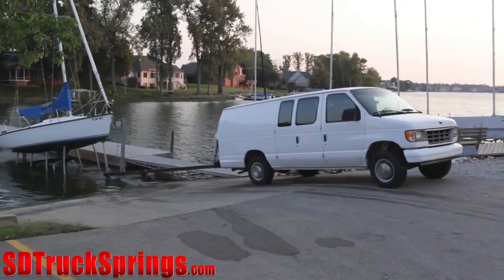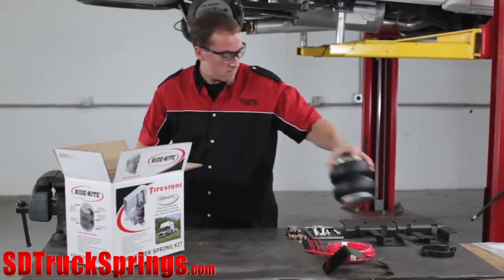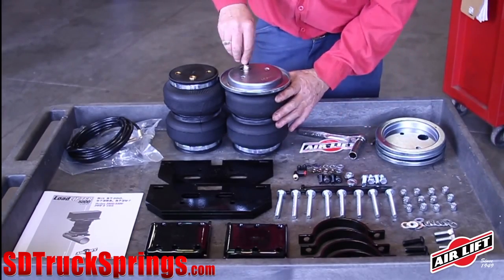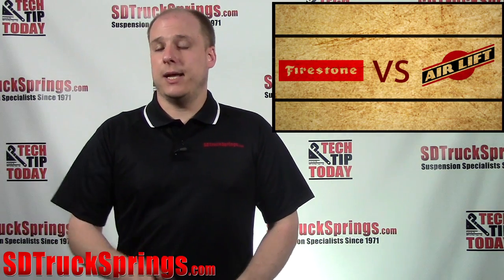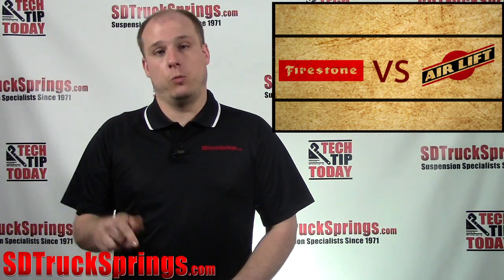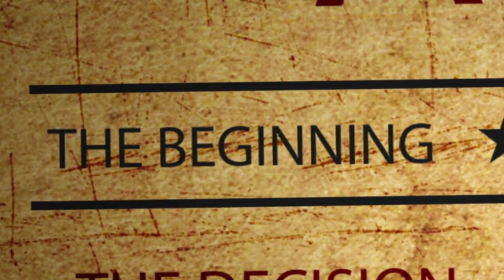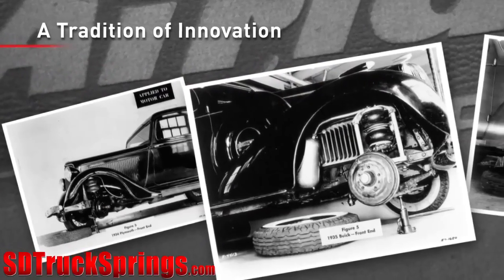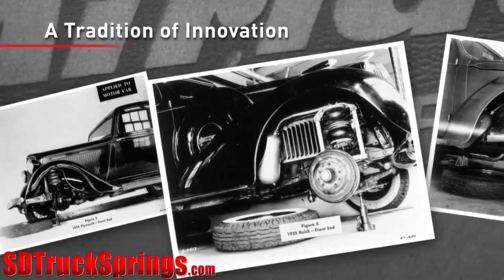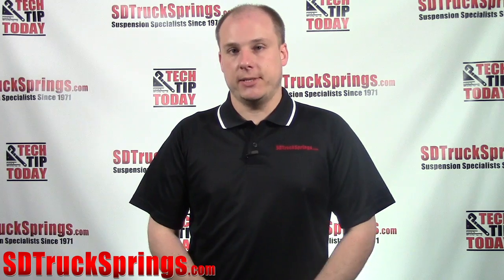So you're looking to add support to your truck or SUV but you're undecided — do I go with a Firestone airbag kit or do I go with an Airlift airbag kit? What's the difference between the two? This is a common question that we get here at SD Truck Springs, and we're going to break it down for you right now. It wasn't until the 1970s that Firestone began producing airbags, while Airlift was the first to begin air spring inserts in coil suspension.